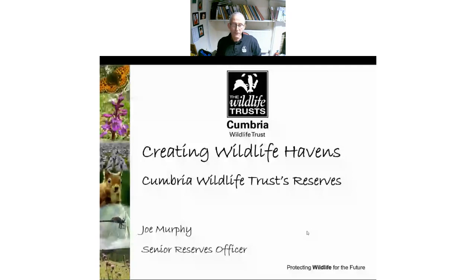The trust has been going for nearly 58 years now. That's 14,000 members, over 50 staff and 43 or so nature reserves. We work in three main areas: standing up for wildlife and looking at projects in the wider countryside; inspiring people and getting them involved in nature conservation through volunteering and education; and then creating wildlife havens, which is my side of the trust — basically acquiring and managing nature reserves.